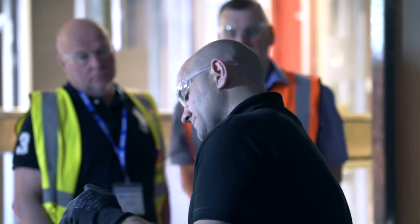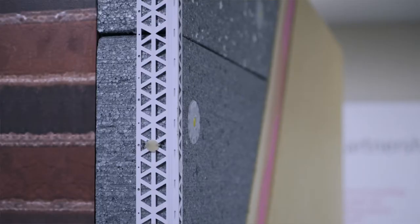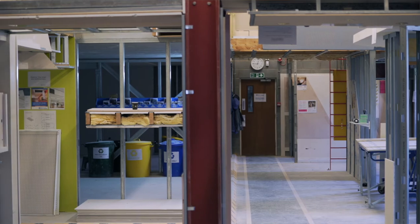Courses we offer here at British Gypsum include plastering and specialist plasters — plasters that guys maybe don't get an opportunity to use on site. You can come in here, have a go with them first before you take them onto a site scenario.